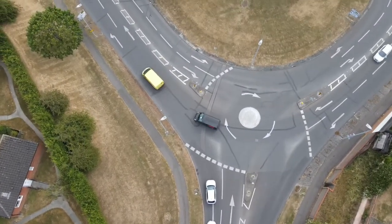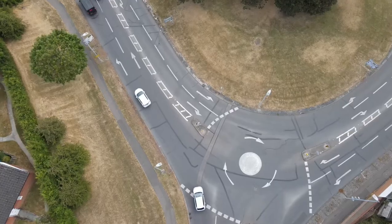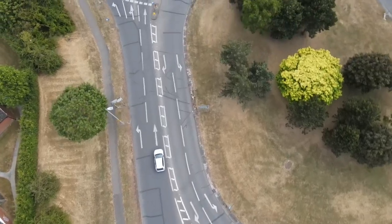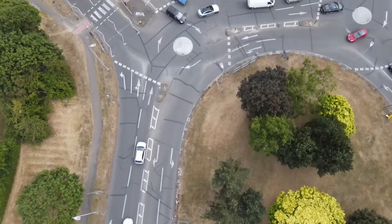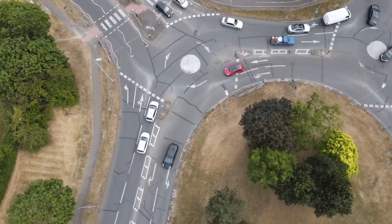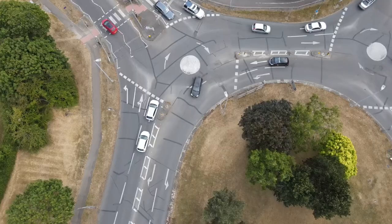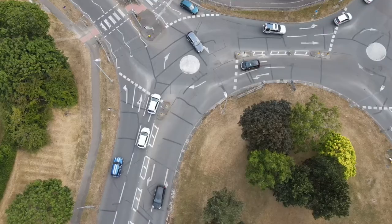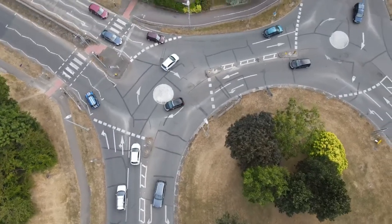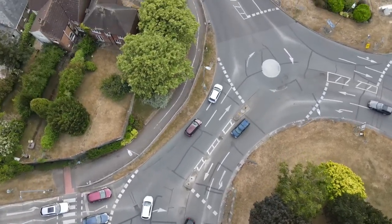Way back from A1 Way towards Colne Causeway: three mini roundabouts — left, right, and left. Left at the first mini roundabout, right at the second mini roundabout, left at the third mini roundabout. Back to Colne Causeway.